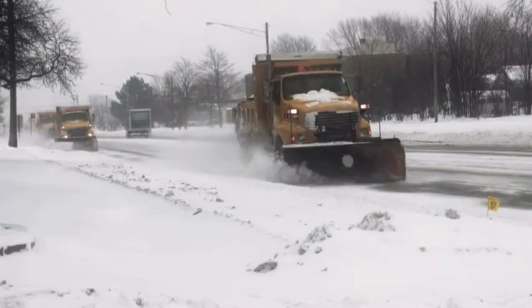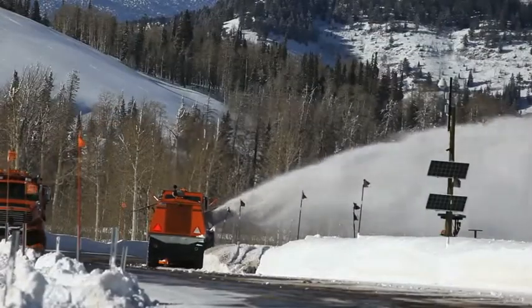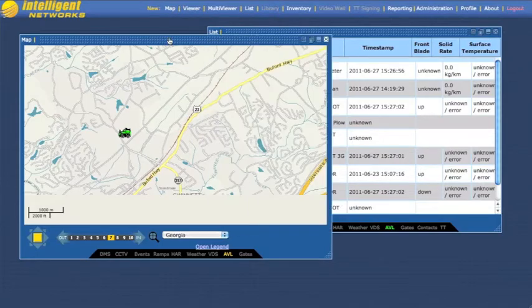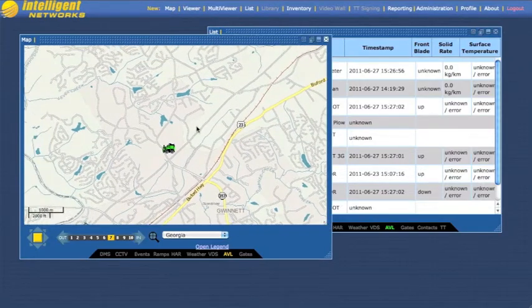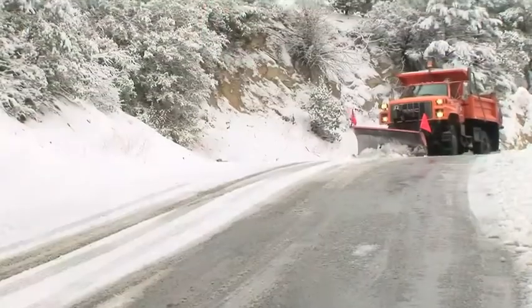The operation and maintenance of a snowplow fleet can be one of the most expensive and labor-intensive operations a state faces during winter months. The Intelligent Snowplow System from Intelligent Devices combines a mix of hardware, software, and expertise into a single solution that can reduce your winter road management expenses.